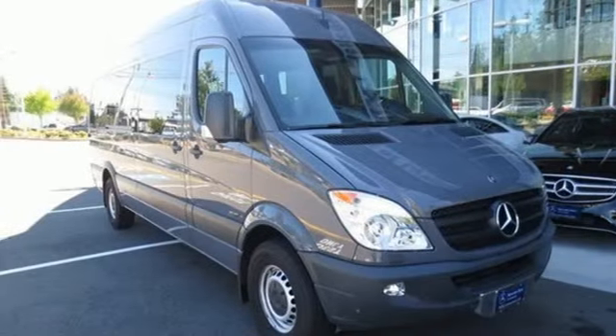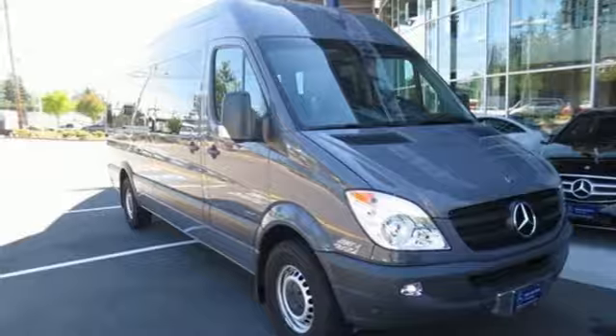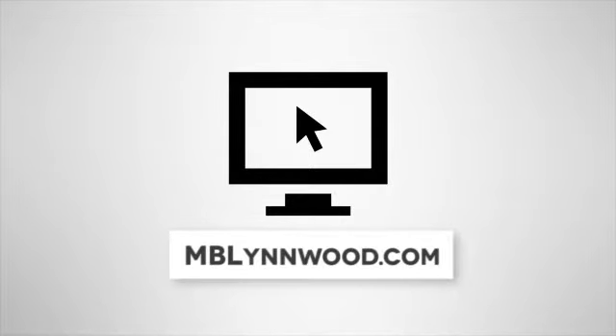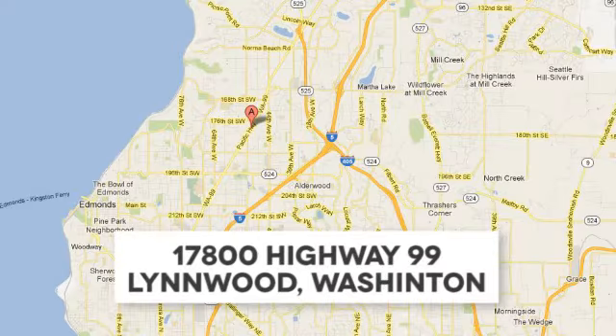Come in today and take it for a test drive. Call us at 425-673-0505, online at mblynwood.com, or stop in and visit at 17800 Highway 99.